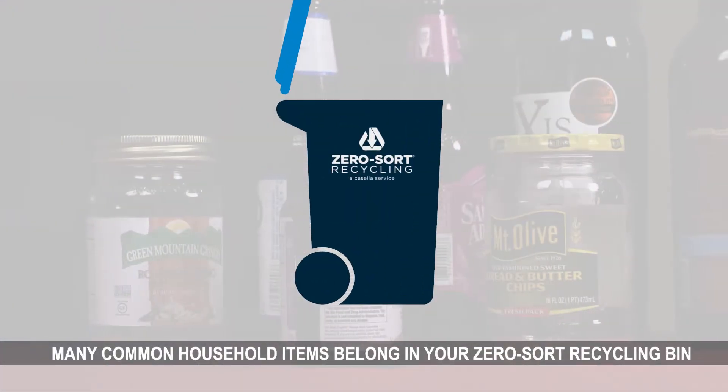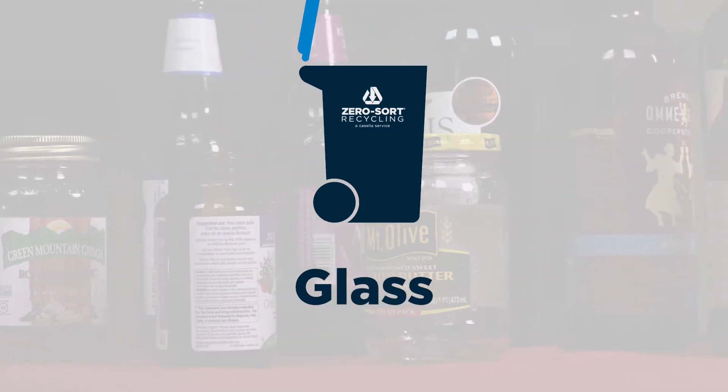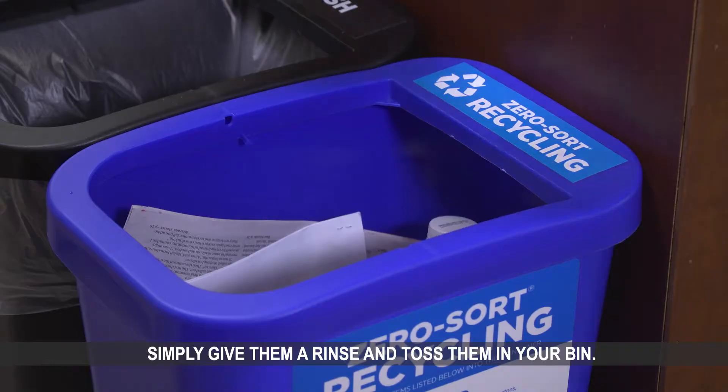Many common household items belong in your zero-sort recycling bin. For example, glass. Glass bottles and jars belong in your zero-sort recycling bin. Simply give them a rinse and toss them in your bin.